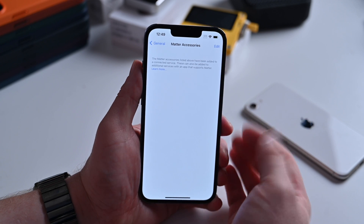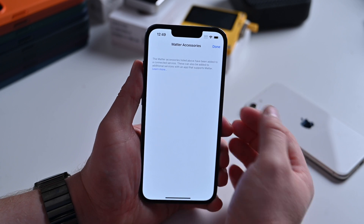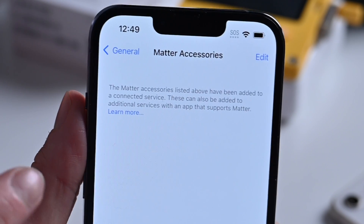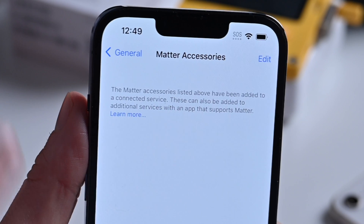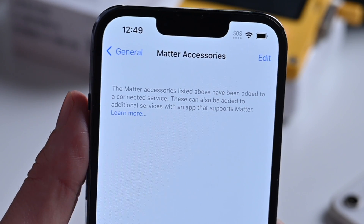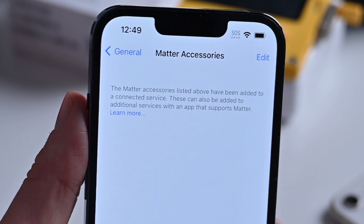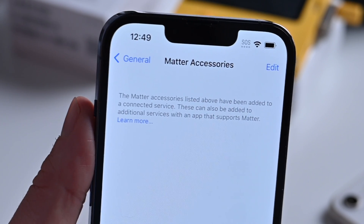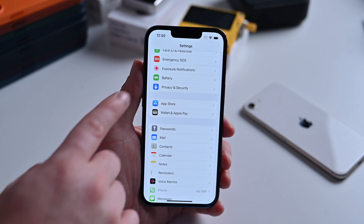Jumping into Matter Accessories just gives you this — right now there are none. You can tap Edit to remove any that were added. Apple does say you'll need a profile to be able to use Matter Accessories, which could just be a beta requirement and maybe not the full release. Apple is prepping Matter for a full release this fall, possibly aligning with iOS 16.1.